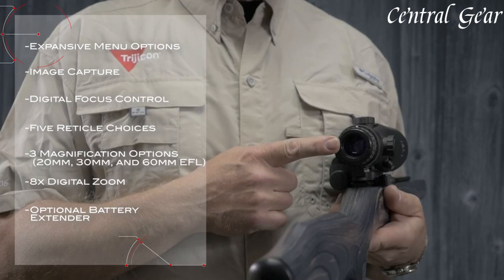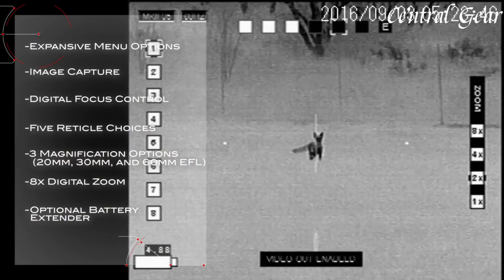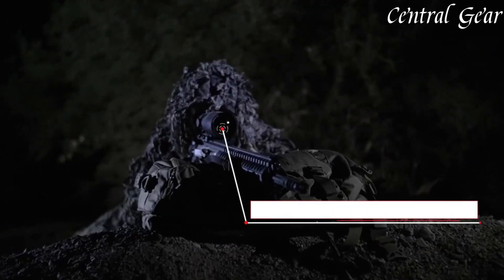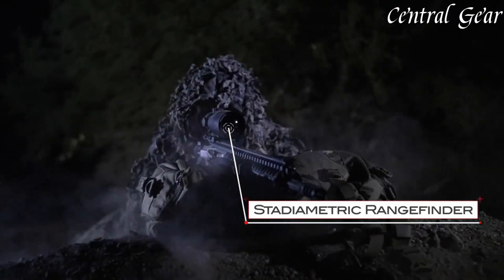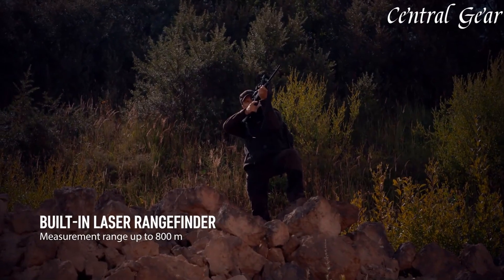The Trijicon IR Hunter Thermal Rifle Scope combines cutting-edge thermal imaging technology with rugged design and user-friendly features, making it an ideal choice for those who demand high-level performance and durability in their thermal optics for critical operations or hunting adventures.